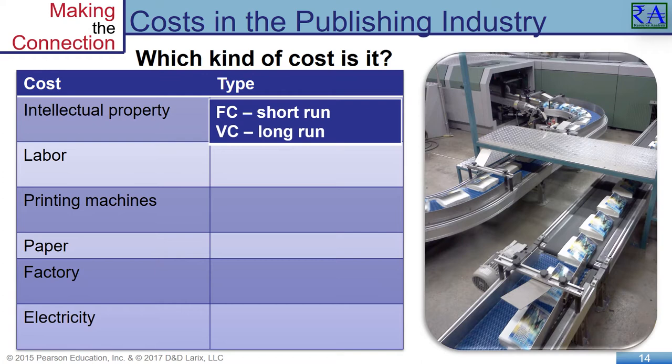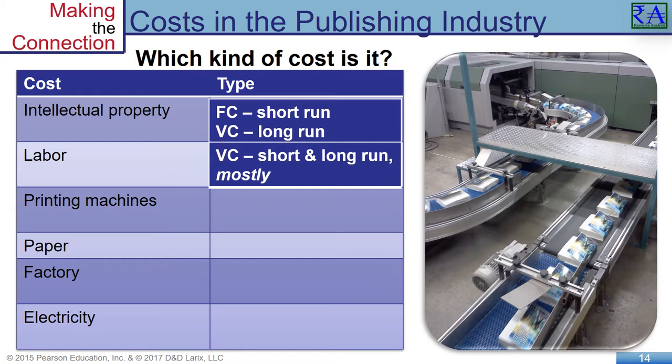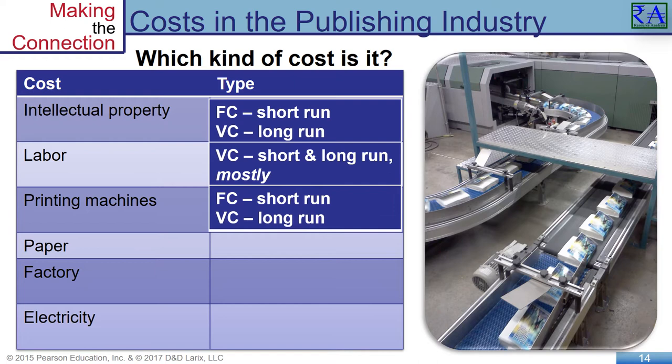Labor is almost always a variable cost, at least for the costs of the people handling production. Company administrators are employed whether producing 10,000 books or 1 million books — they are fixed costs, even in the longer run. Of course, in a true long run, administrators are a variable cost as well. Printing machines are generally always a fixed cost, but kick into the variable cost in the long run if the firm decides to increase production with new machines.